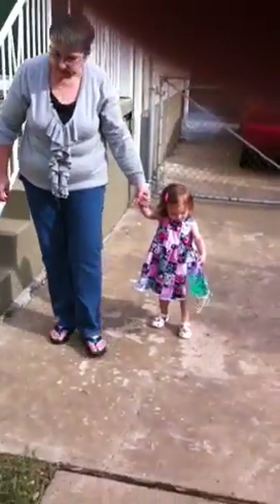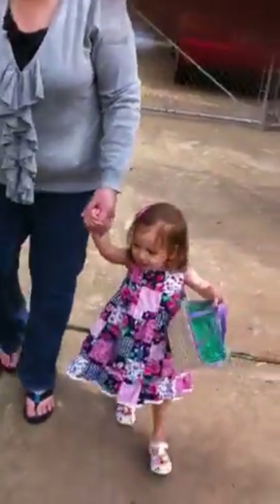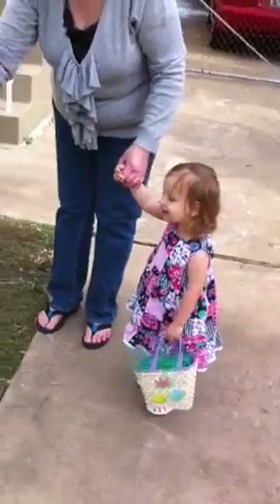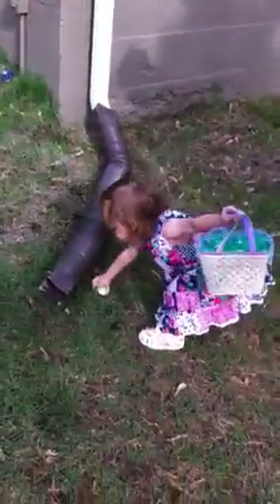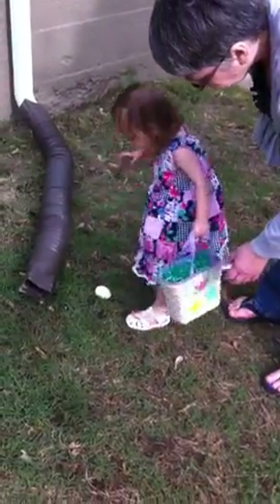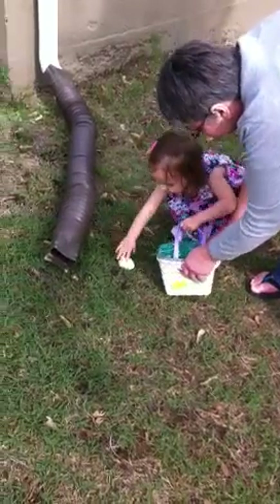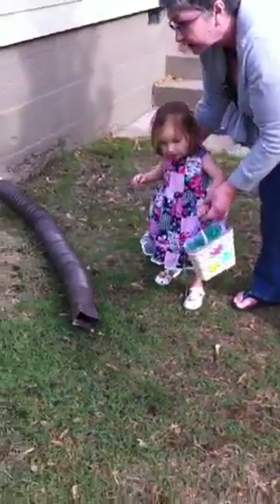Let's go hunt Easter eggs — let's go, by herself! What is that? You want to go pick it up and put it in your basket? Is it wet? Pick it up and put it in your basket. Yes, it's wet. It's okay. Put it in your basket. Now, are there any others you can find?